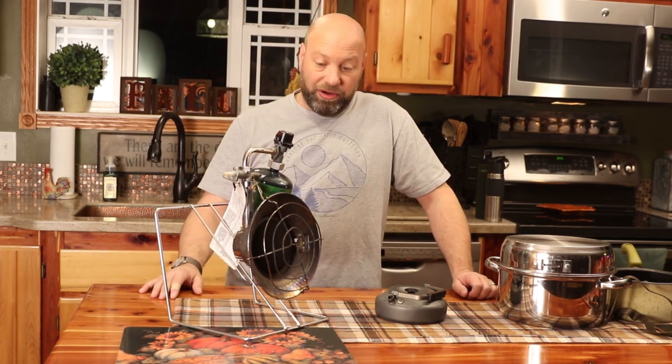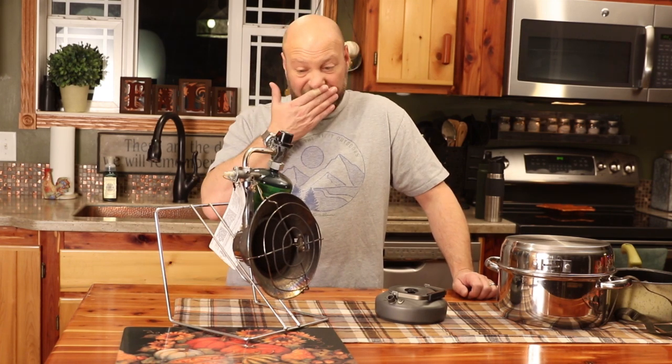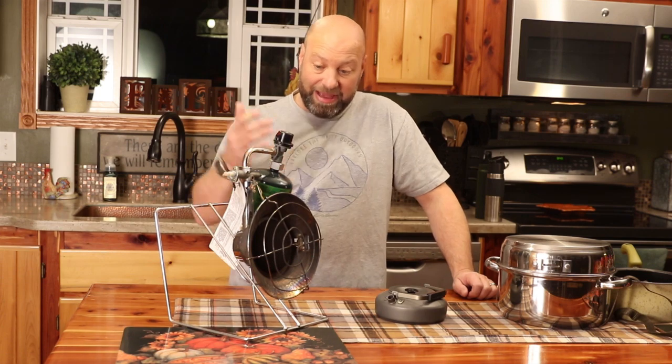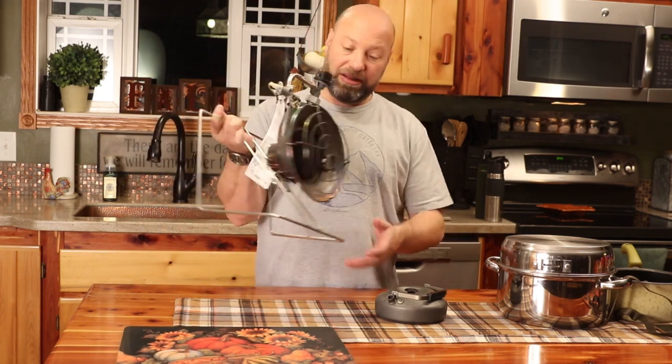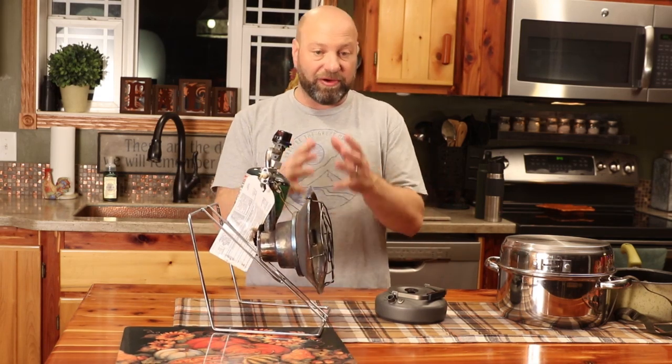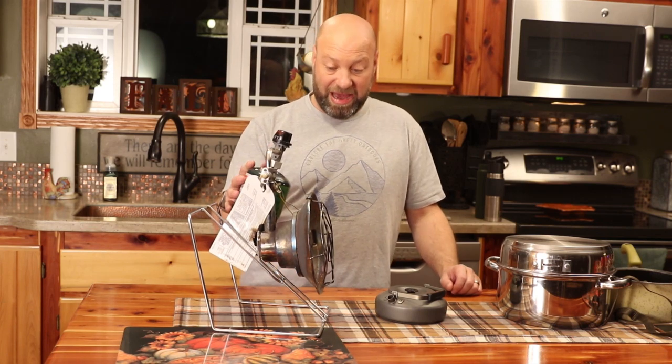Usually I use it when I've got to go out in the garage and work on something real quick if I don't want to fire up a bigger heater. This heater is with me all the time — it's very portable, very lightweight, easy to carry, and it does what you need. It is a very powerful heater for what you're getting out of it.